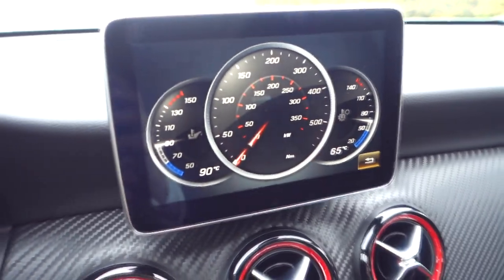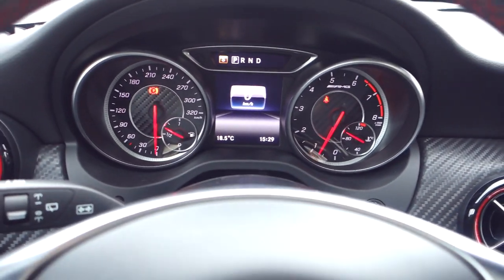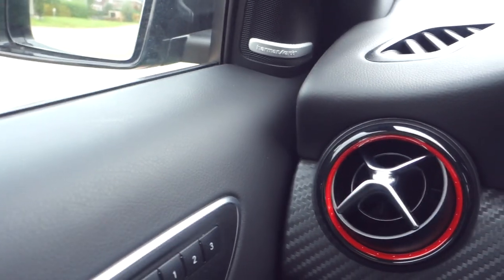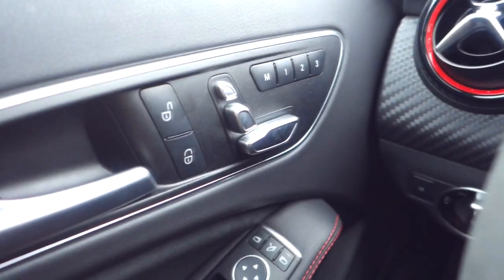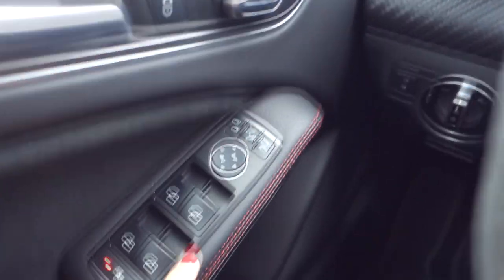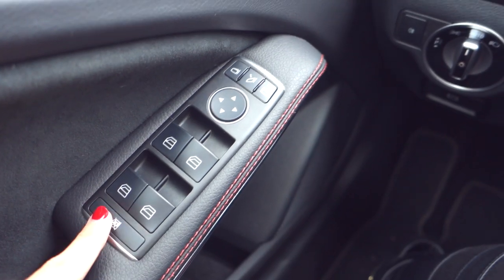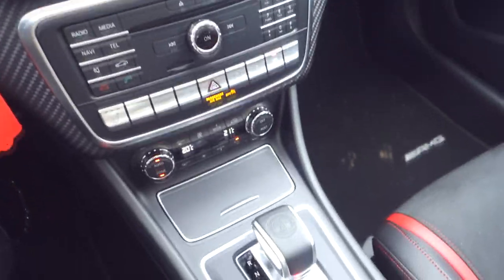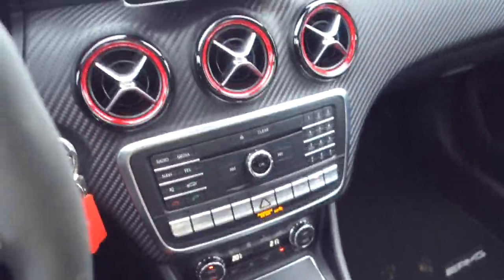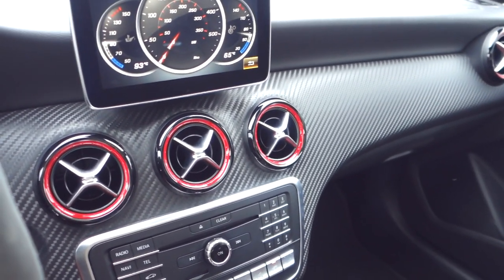You can control the middle display — navigation, speed, whatever you want. The sound system is from Harman Kardon, so we've got some sweet sound. You have your seat adjustment controls here, and window buttons. For people in the back, there's a child lock so kids can't open the doors. Stitches again — everything you need is in this car. A bit more buttons, but definitely worth it. A very well done interior — sporty and with style. I love it.